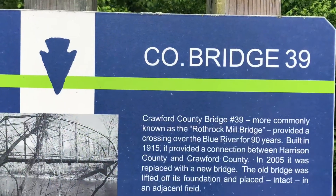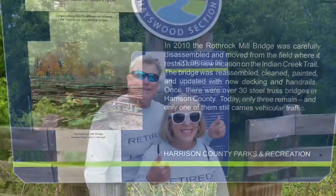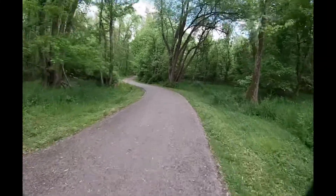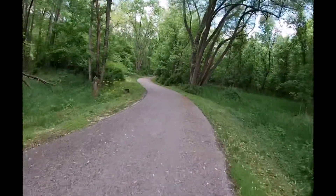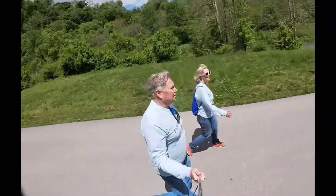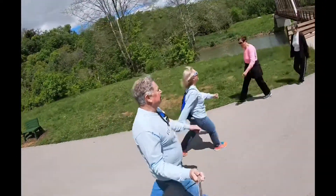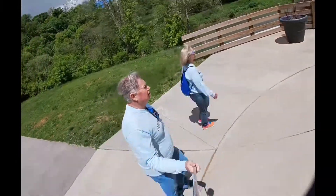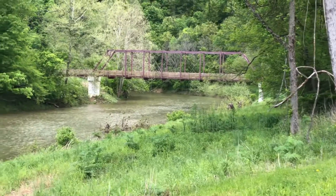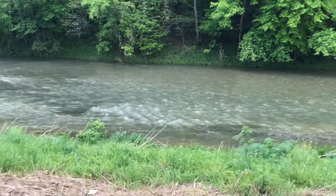The Rothrock Mill Bridge, which was built in 1915, was disassembled and brought here in 2010. Listening to the babbling creek and the birds singing was so relaxing on the trail.